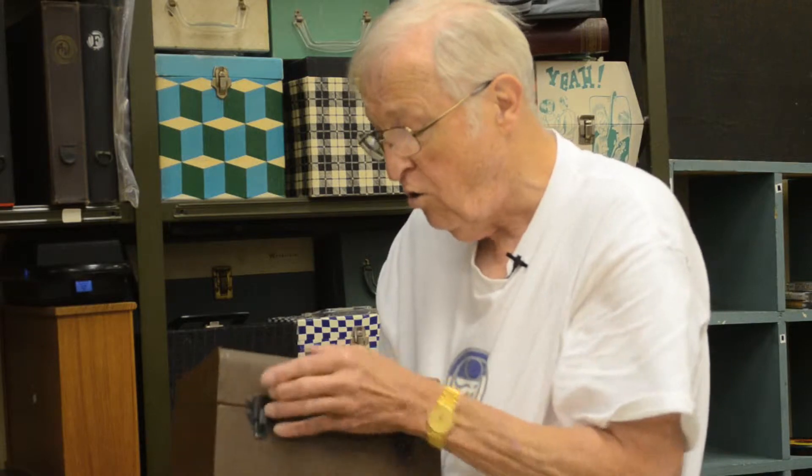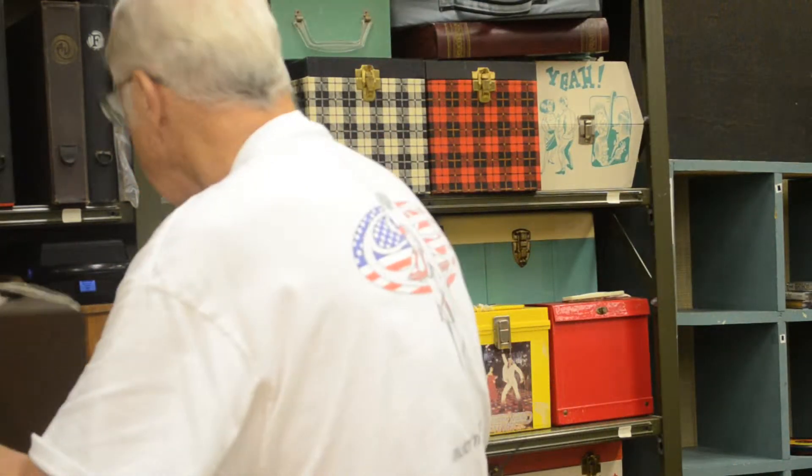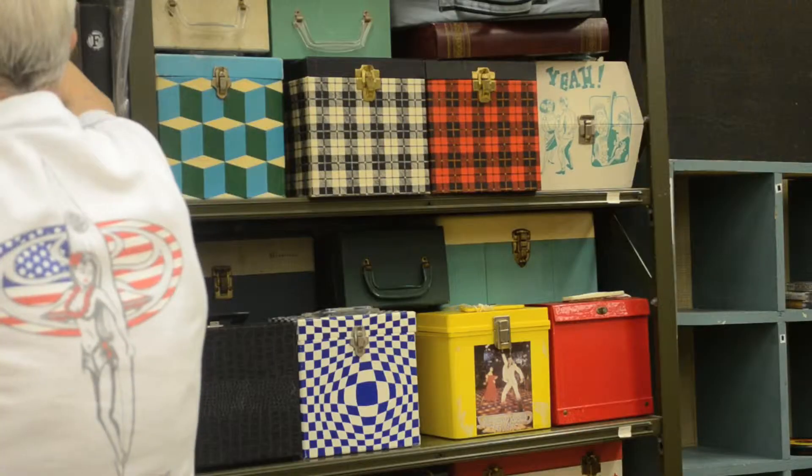This is a fairly old carrier, and we also have some of the newer carriers. Here's one here — I think this is a newer carrier.